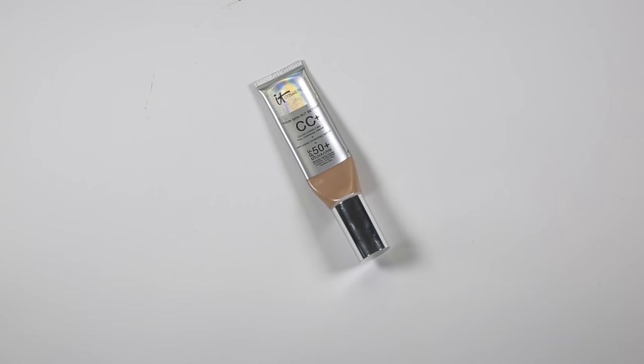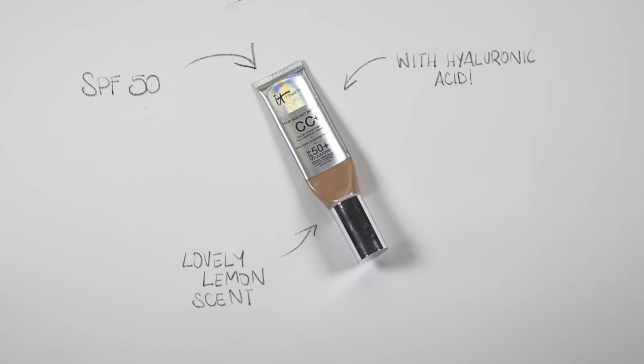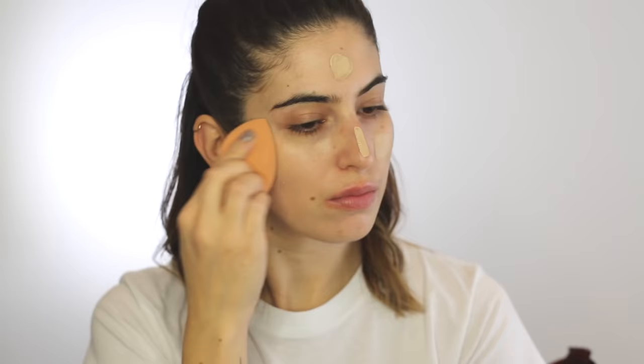For foundation I've obviously picked the IT Cosmetics CC Cream. It has the coverage of a foundation but the finish of a tinted moisturiser, so it's really hydrating and really glowy. I like to mix two shades and apply it with a sponge, but you can also use your fingers. It's got such a nice lemony scent which I think is really refreshing in the morning when doing your makeup.